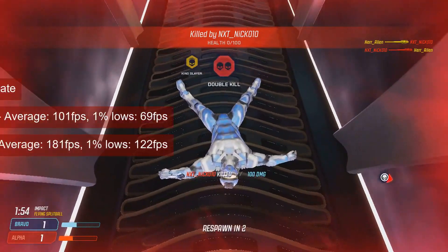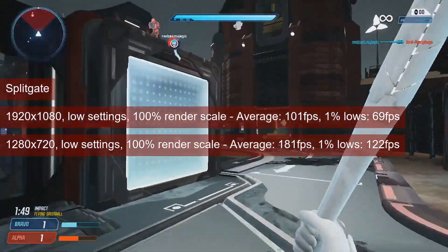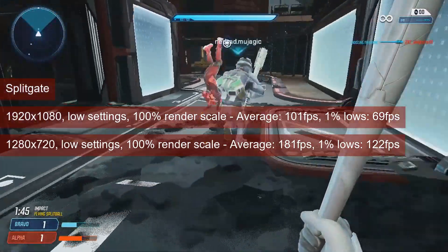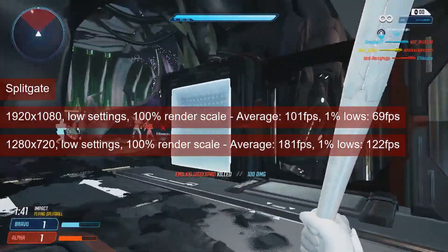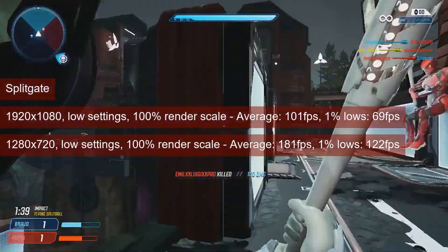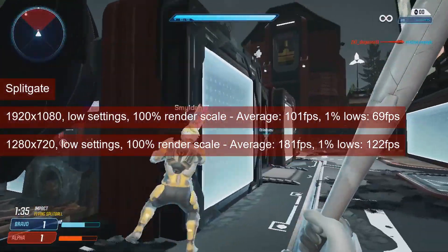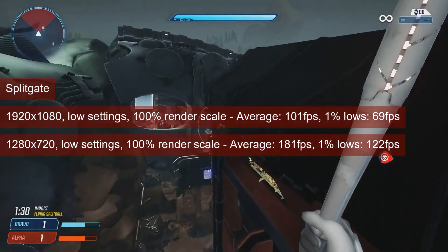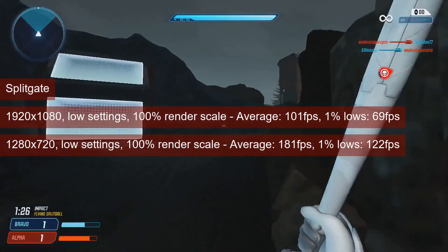Splitgate is next, and at 1080 resolution and low settings, the card averaged 101 FPS and provided 1% lows of 69. This makes it again 30% faster than the HD7770, but also 17 FPS faster than itself from a year ago. Same conclusions as Rocket League — the difference hints at a preference for shaders, but unfortunately convoluted with an overall boost of performance coming from external factors. Think Windows updates.